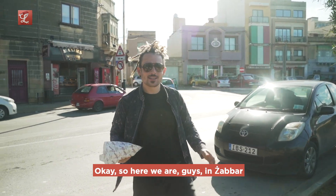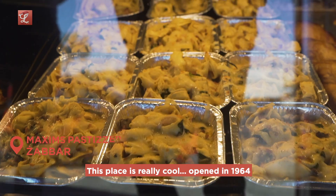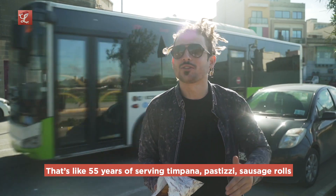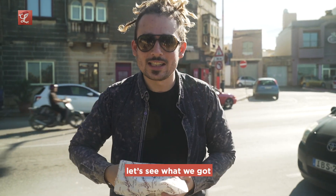Here we are in Zabbar, right between the Bghura church and the Zabbar church, outside Maxim's Pastisseria. This place is really cool — opened in 1964. That's like 55 years of serving timpana, pastizzi, sauce roast, pizza, everything. We grabbed the timpana. It's looking good. Let's see what we got.